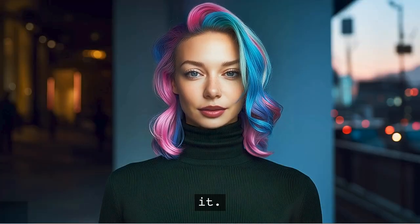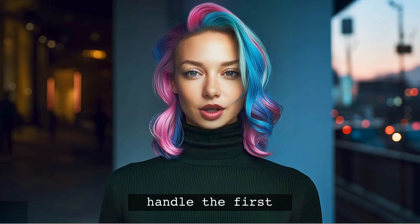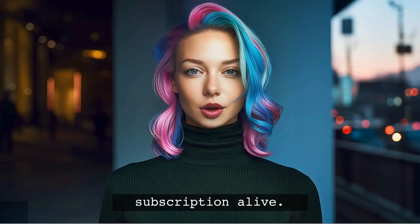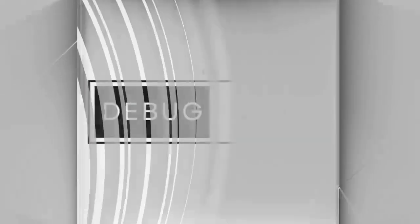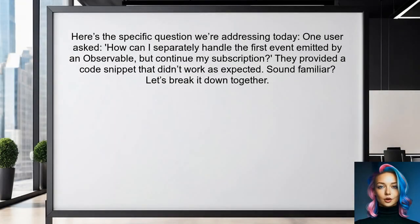It's frustrating when you want to handle the first event differently but still need to keep your subscription alive. You're not alone in this struggle. Many developers face similar challenges when working with observables. Here's the specific question we're addressing today — one user asked: how can I separately handle the first event emitted by an observable but continue my subscription?